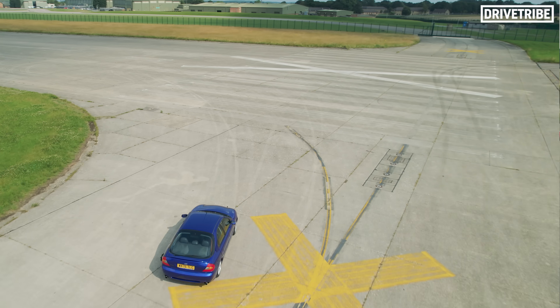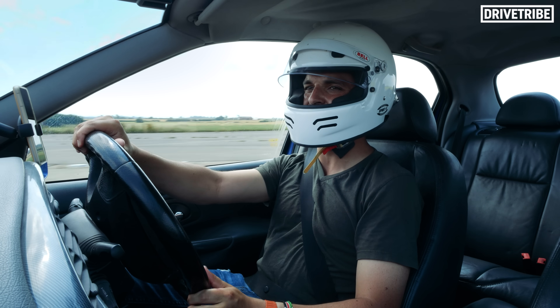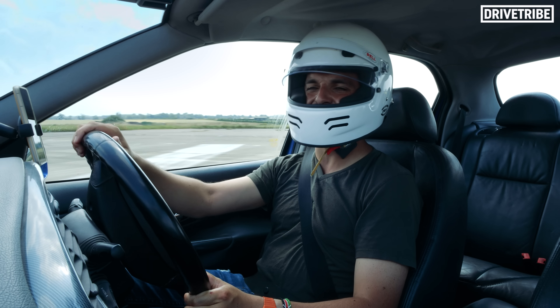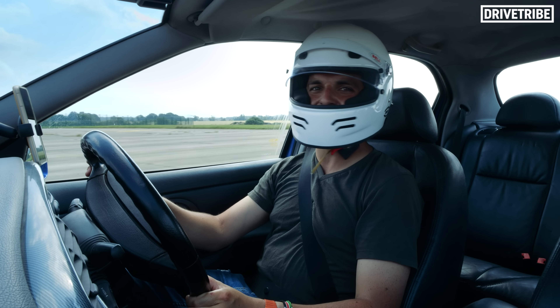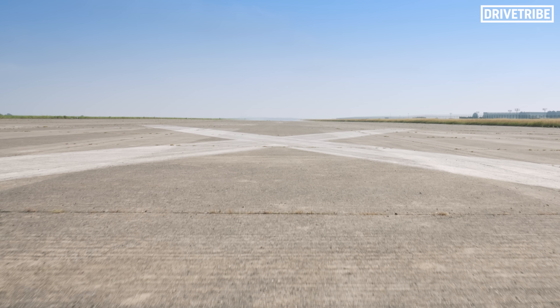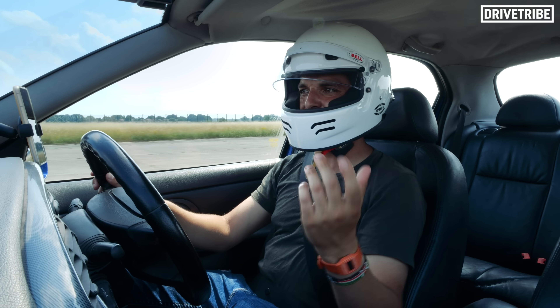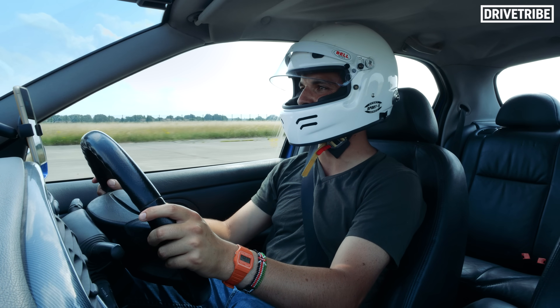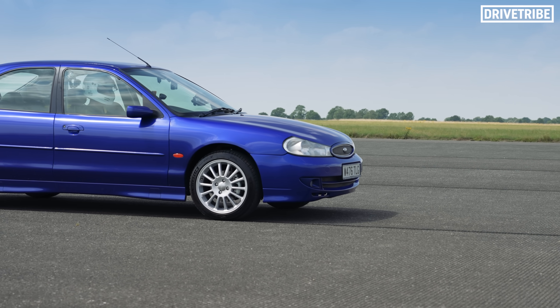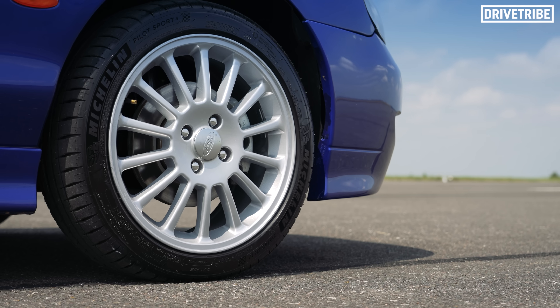It does feel slightly odd that I've not driven this car since November last year and then the first thing I do in it is try and drive it as quickly as I can down a runway — and what a runway it is. You can't see anywhere near the end of this thing, built as a bomber base back in the day. Let's send this Mondeo to the moon. Three, two, one.